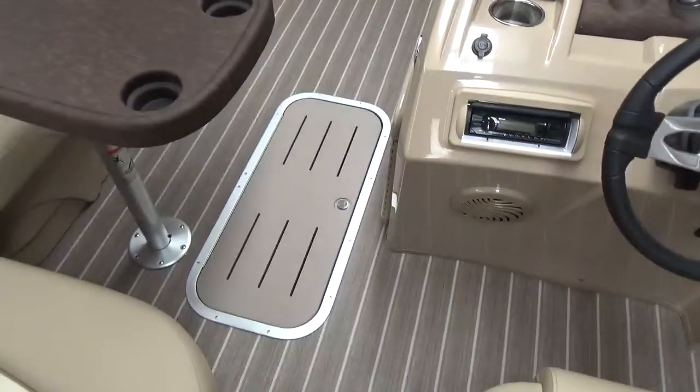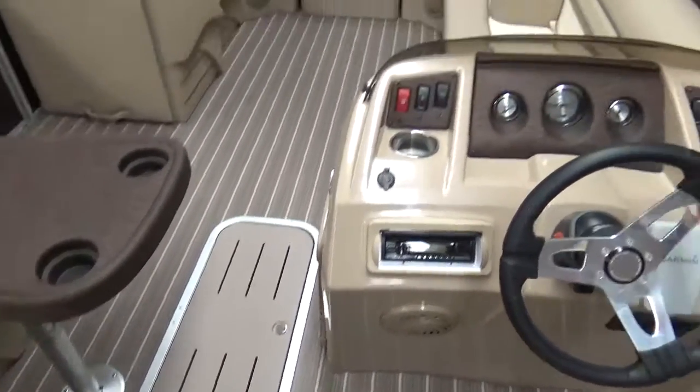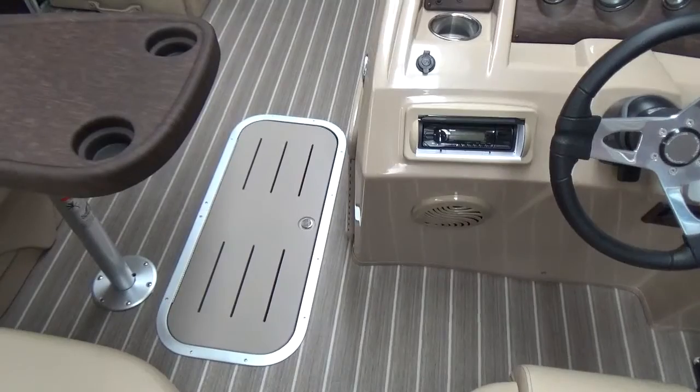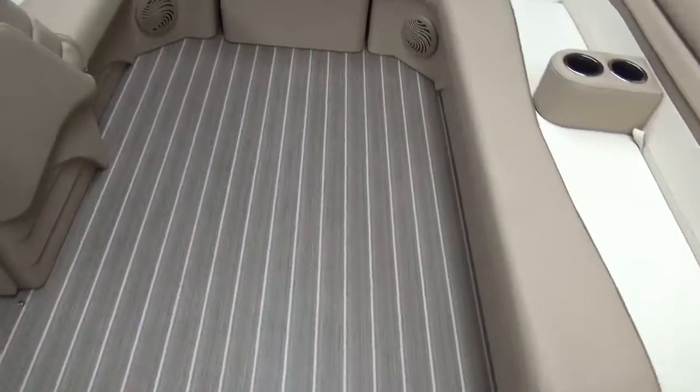We put ski lockers in the floor on all of our center tunes on these. Of course you've got storage in all your seating areas here, but it's nice to have that for your canvas, anything that you're going to have that's wet on the boat — life jackets, stuff of that nature — to be able to put in the floor. There is a bilge pump for that.